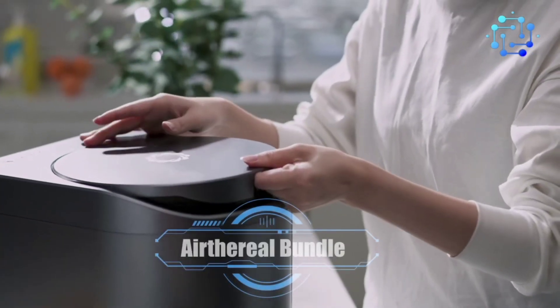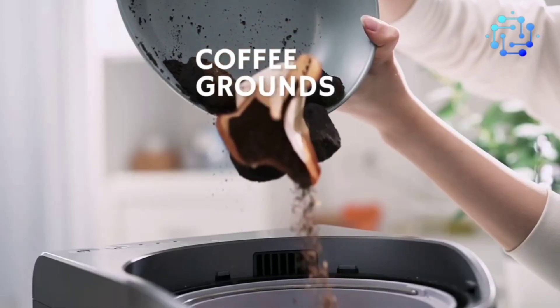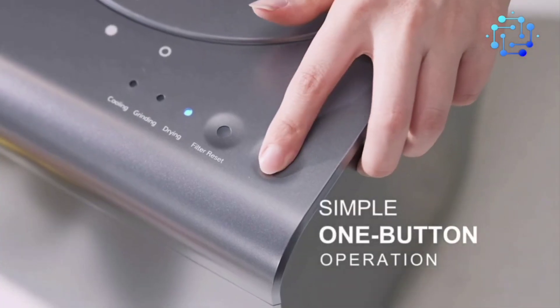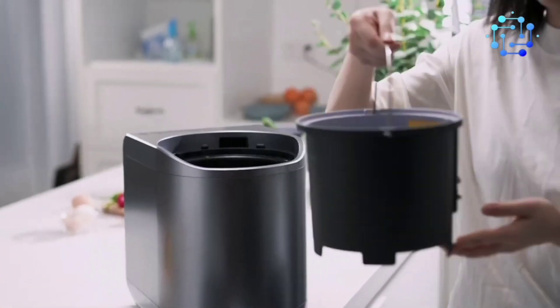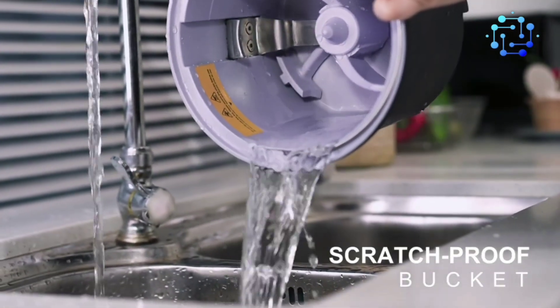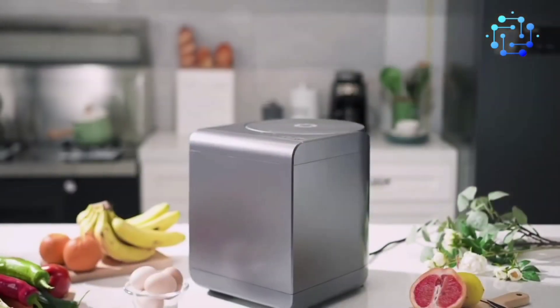Number 9: Air Thereal Bundle. Introducing the Air Thereal Bundle — the Revive electric kitchen waste composter with four activated carbon filters. Transform kitchen waste into fertilizer or reduce trash volume and odor. The Sharkston tri-blade system ensures efficient grinding, and biodegradable carbon filters eliminate odors. With a 2.5-liter capacity and one-button operation, composting is effortless and effective.